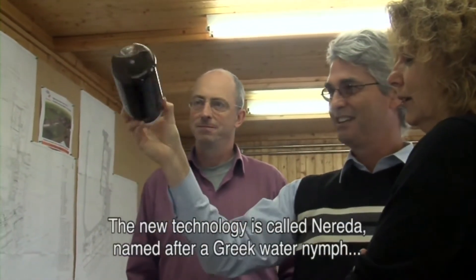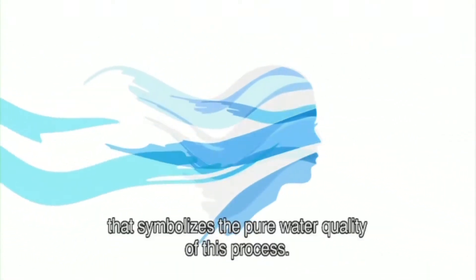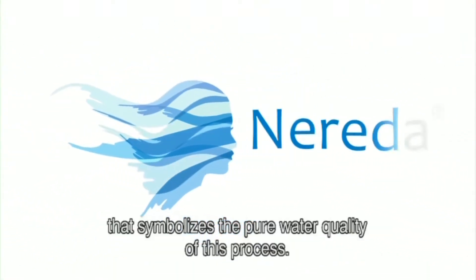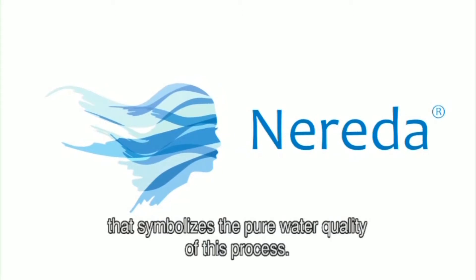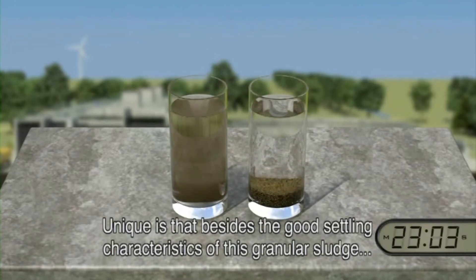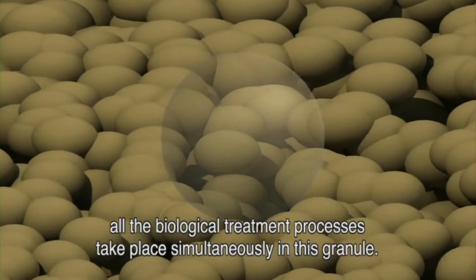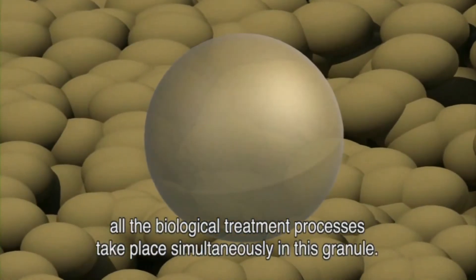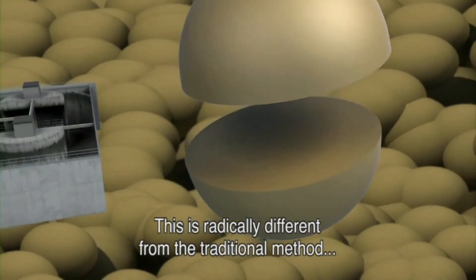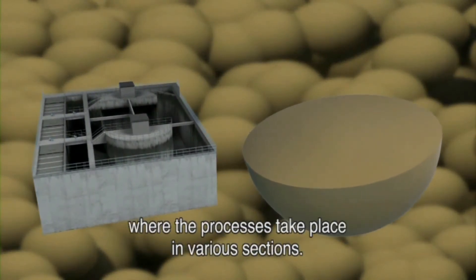The new technology is called Nareda, named after the Greek water nymph that symbolizes the pure water quality of this process. This granule is unique, for besides having good settling characteristics, all the bacteriological processes take place simultaneously within the granule. This is radically different from the traditional method where the process takes place in various sections.